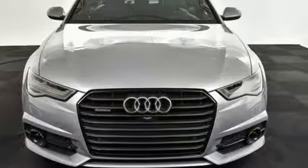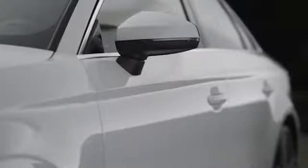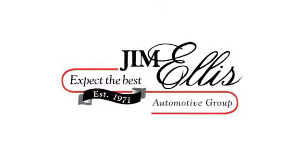You need to drive it to believe it. See it for yourself today. At Audi Atlanta we prove every day that buying a car can be an enjoyable experience. Contact Audi Atlanta today or stop on by. We're conveniently located at 5805 Peachtree Boulevard in Atlanta.